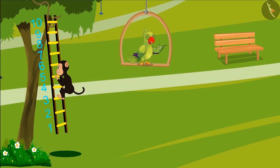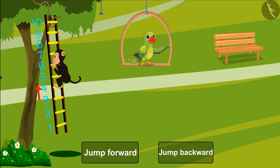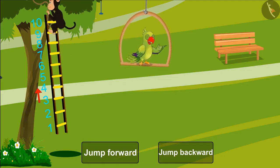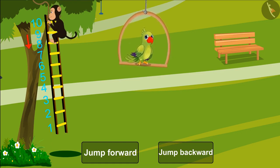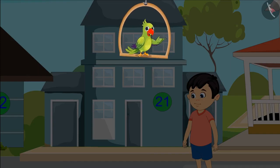Kids, did you see how the monkey is jumping forward and backward? First he was on the third step, jumped a step forward and reached the fourth step. Then he went to the ninth step and jumped a step backward, reaching the eighth step.